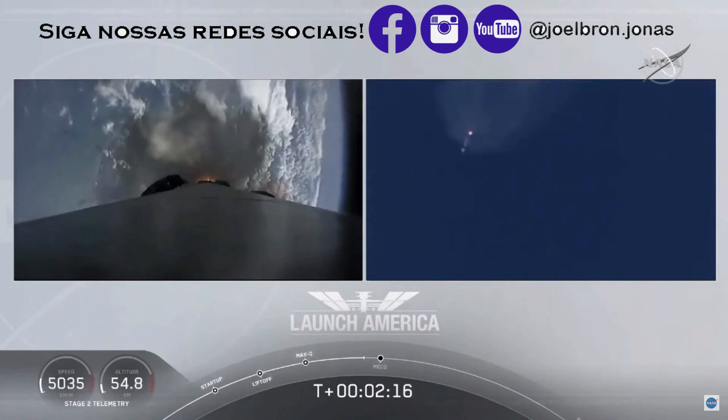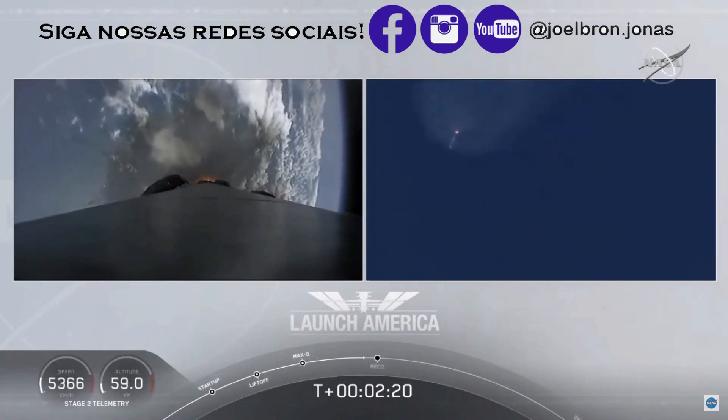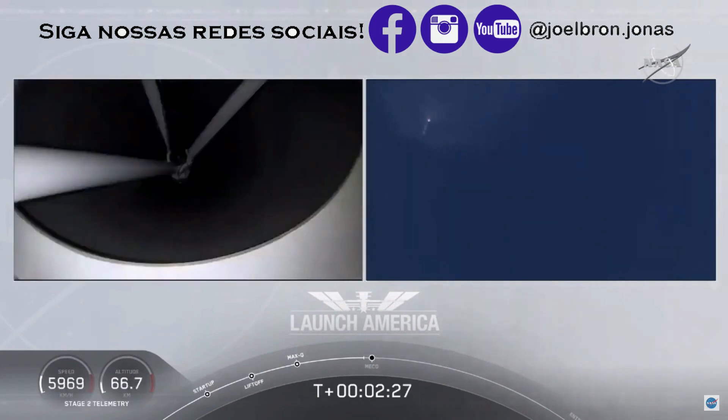Coming up in about 20 seconds. M1D throttle down — we heard we're throttling down the Merlin engines on the first stage.